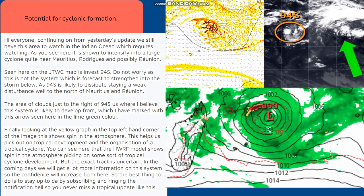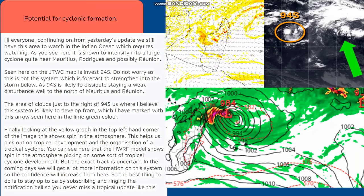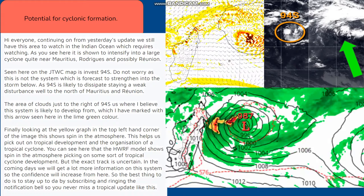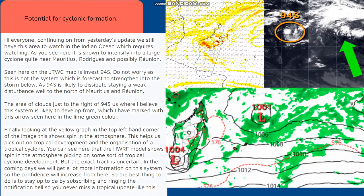Hi everyone. Continuing on from yesterday's update, we still have this area to watch in the Indian Ocean which requires watching. As you can see here, it is shown to intensify into a large cyclone quite near Mauritius, Rodrigues, and possibly Reunion.